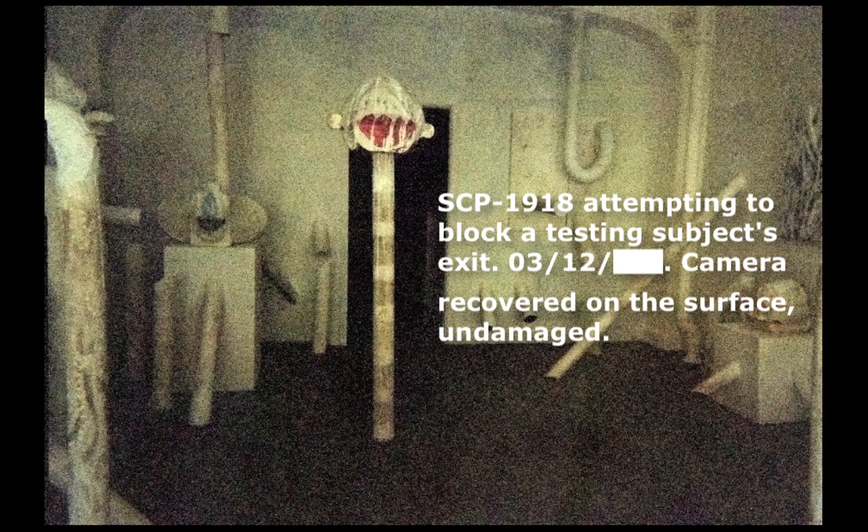Hallways in the facility are completely devoid of light, with any light produced being absorbed via an unknown mechanism. Due to this, exploration must be performed via memorization of the facility interior and touch. Sound behaves abnormally within SCP-1918-2 while an event is active. An audible echo can be heard five seconds after a sound is actually produced. It is not currently known whether or not SCP-1918 and SCP-1918-2 are separate or identical manifestations, as attempts to remove SCP-1918 from SCP-1918-2 have been largely unsuccessful.